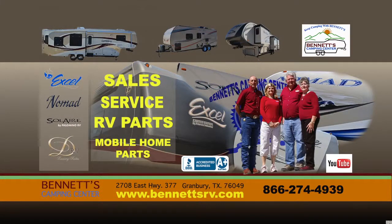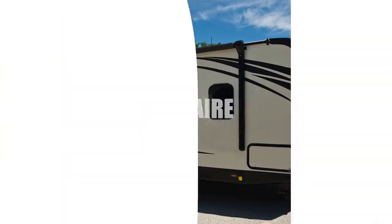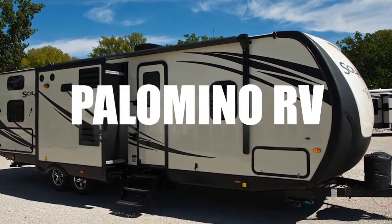We're now pleased to present this new 2014 Solaire Model 269BHDSK travel trailer by Palomino RV.